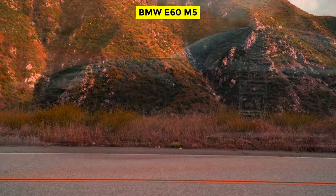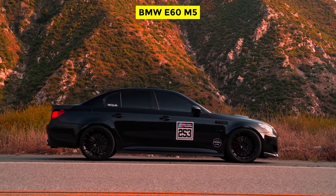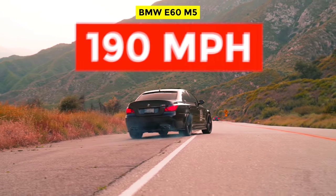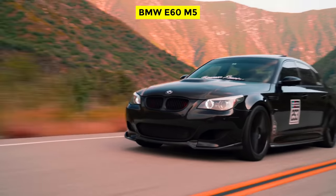The E60 M5 was, back in 2005 when it came out, the fastest four-door production sedan money could buy, thanks to a top speed of 190 miles per hour, unlocked with the optional M Driver's Pack. However, the E60 M5 was also known for rod-bearing failure. So there was that.